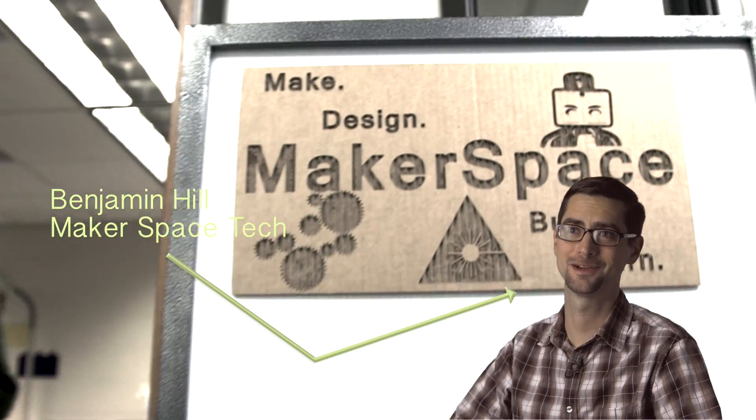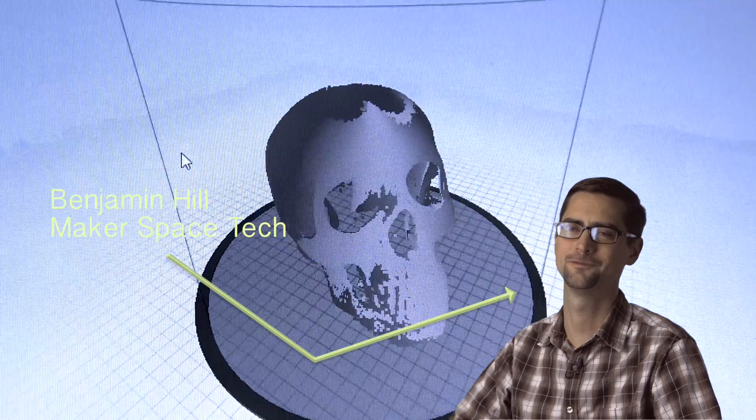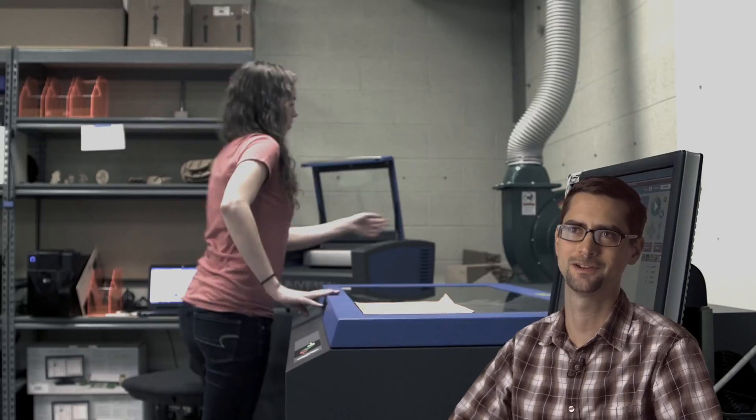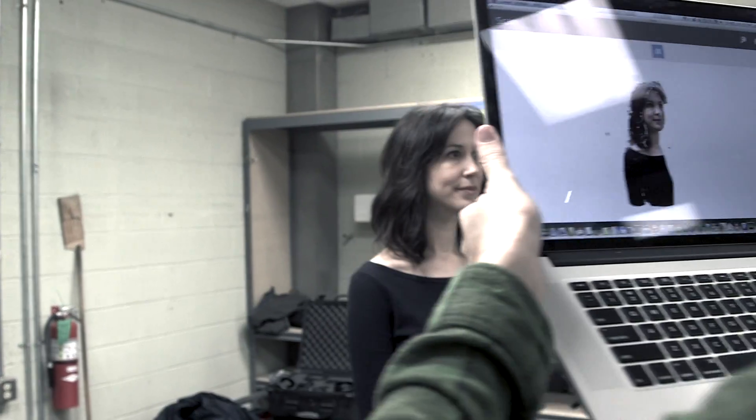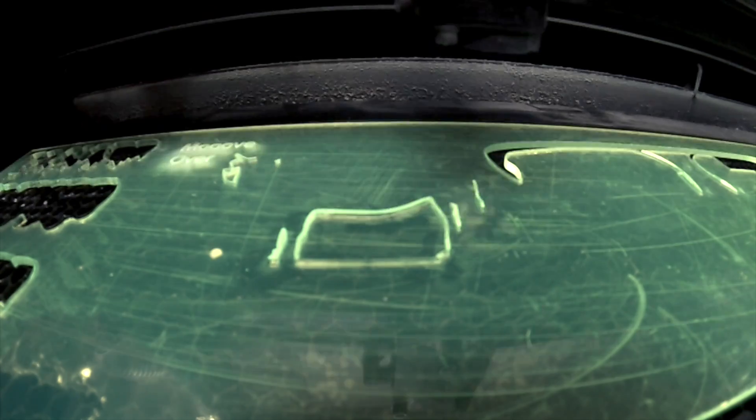The makerspace movement has definitely come to PCC. We have a full functioning makerspace here on Sylvania campus, two other makerspaces in the projects at the Southeast campus, and another makerspace that's going to be arriving at the Rock Creek campus very soon.